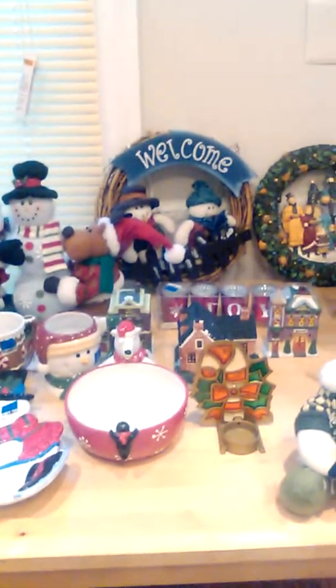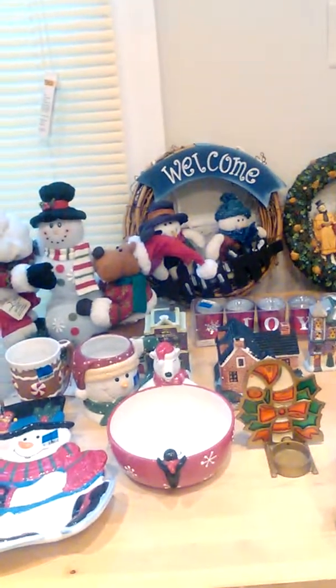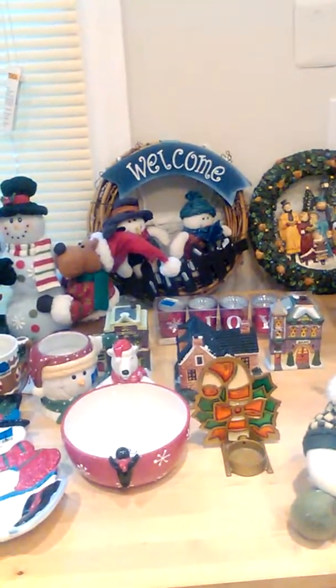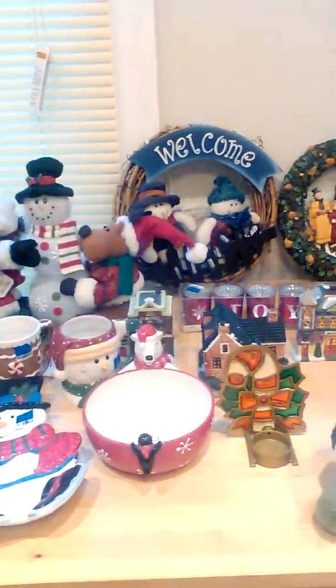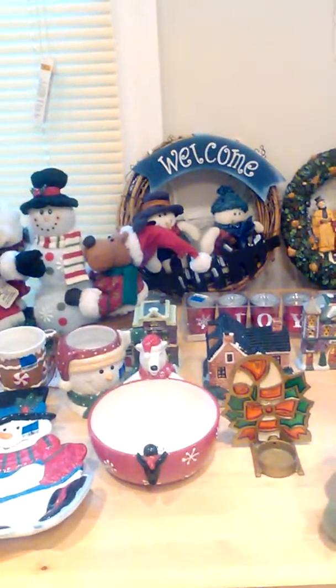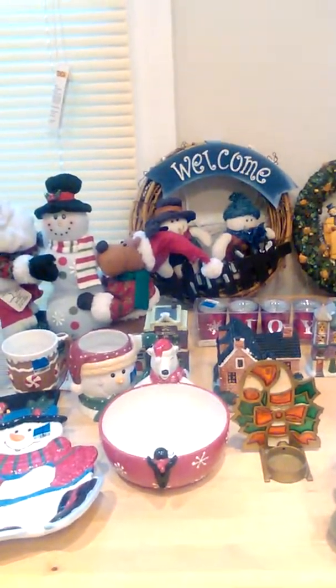Hi guys, this is Elaine, and I'm coming to you today with a quick haul. I do go shopping a lot — thrift shopping — to find great deals.